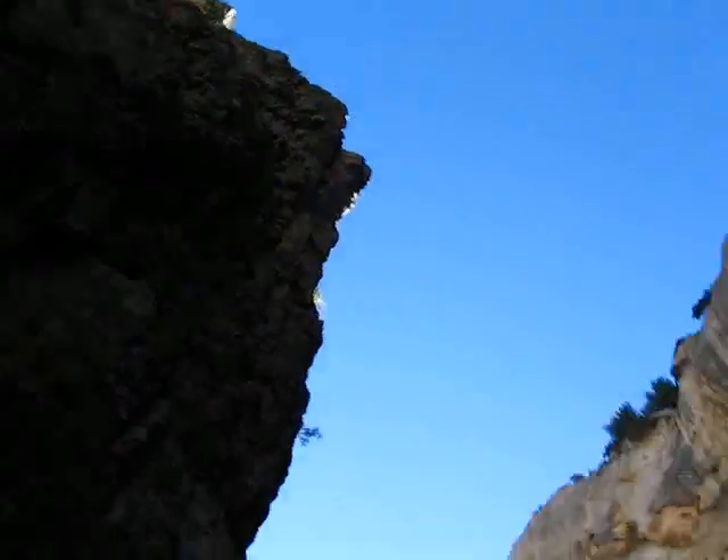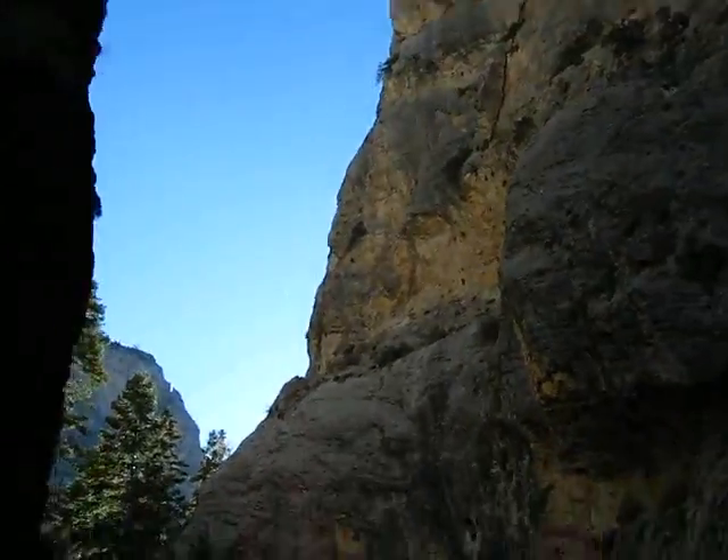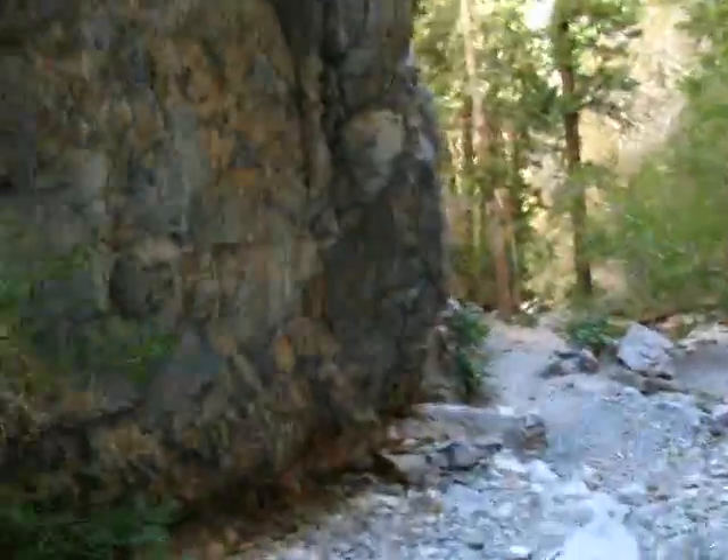We're back with these straight up, humongous walls, straight up on either side, but they're separated by probably 40 feet. Very impressive though.